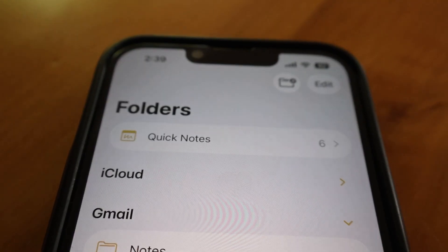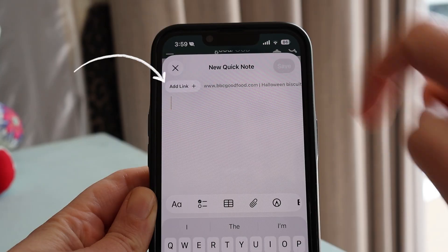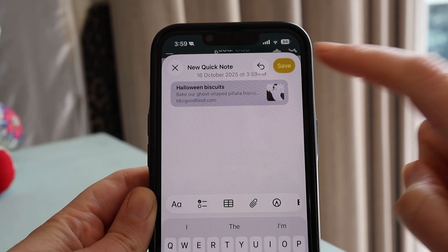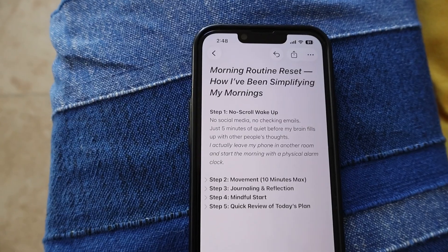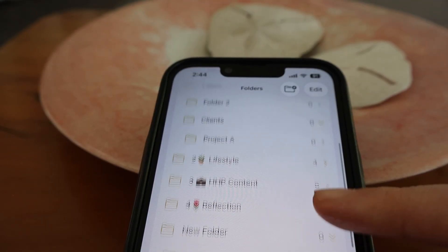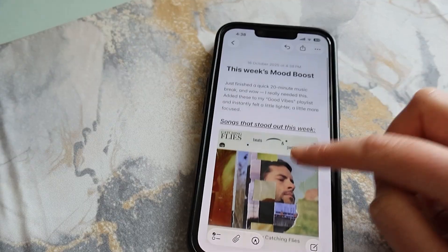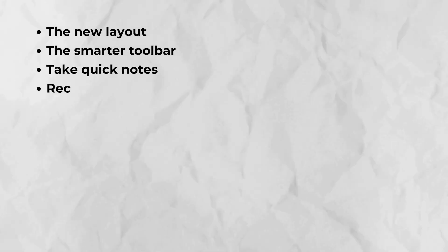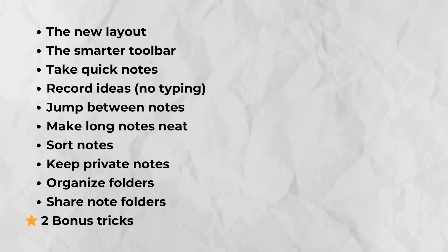Most people don't realize you can actually do this, and this, and this, all inside Apple Notes on your iPhone. I've used Notes for years, and I still find new ways to use it almost every day. So in this video, I'm breaking down 10 features and tips that actually make Notes faster, smarter, and way more fun to use.